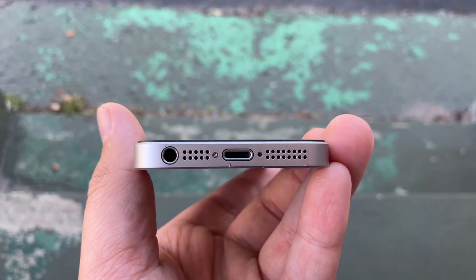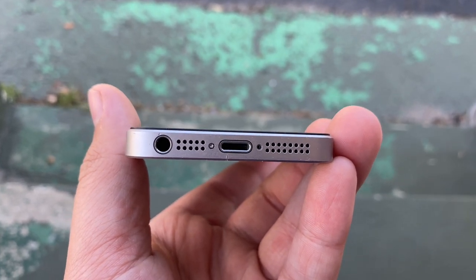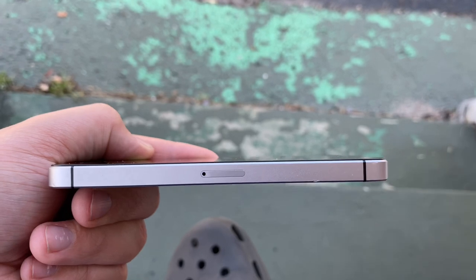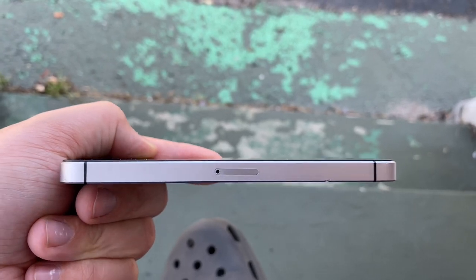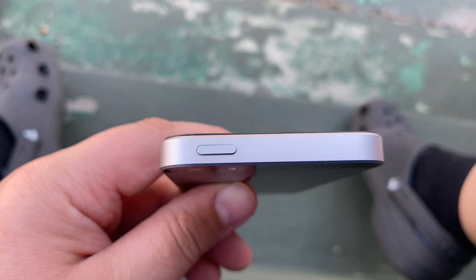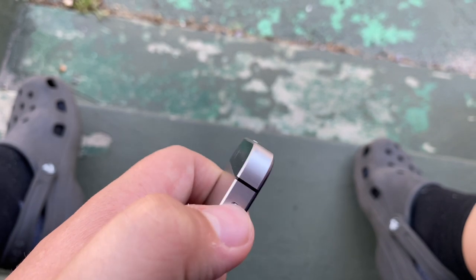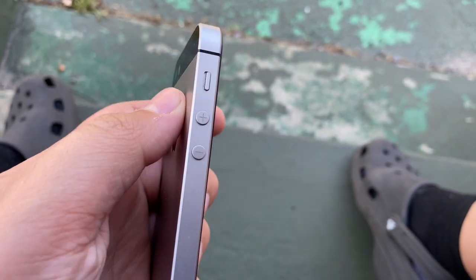On the bottom we still have that headphone jack, microphone, speaker, and our lightning connector — it's nice that we have a headphone jack. On the right side of the phone we see our SIM tray. On the top we have a power button. On the side we have our mute switch and our circular up and down volume buttons.